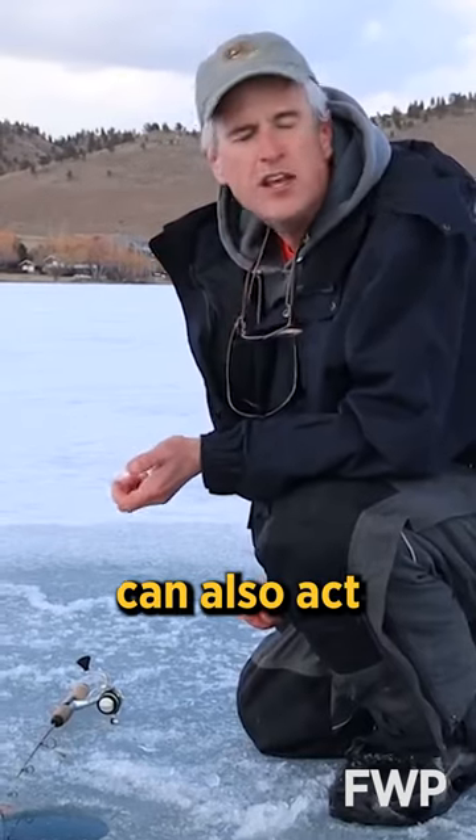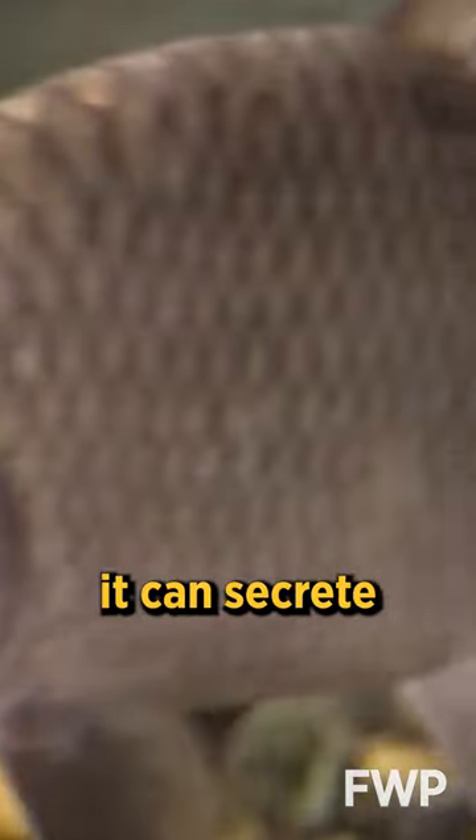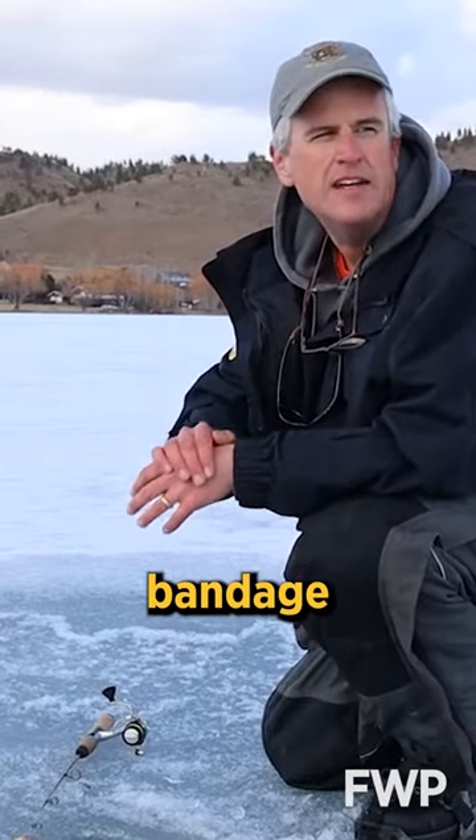The slime on the outside of the fish can also act a little bit like a bandage. If the fish gets injured, it can secrete more slime, cover up that injury, and it acts like its own self-made bandage.